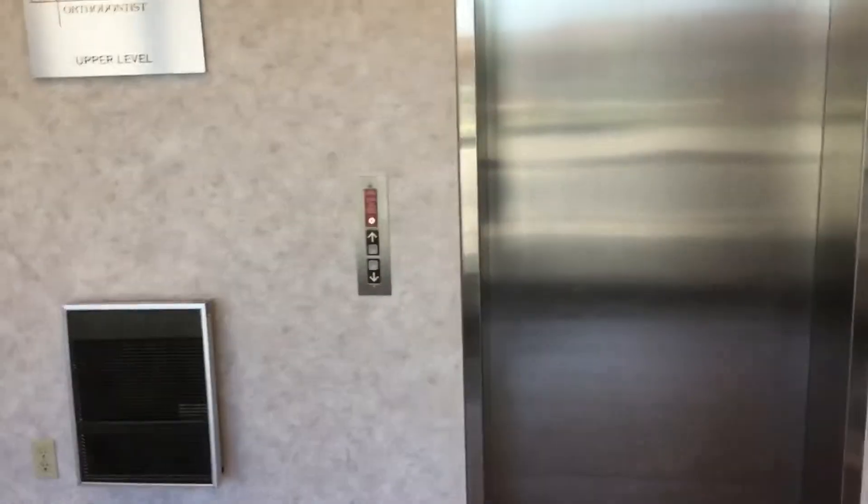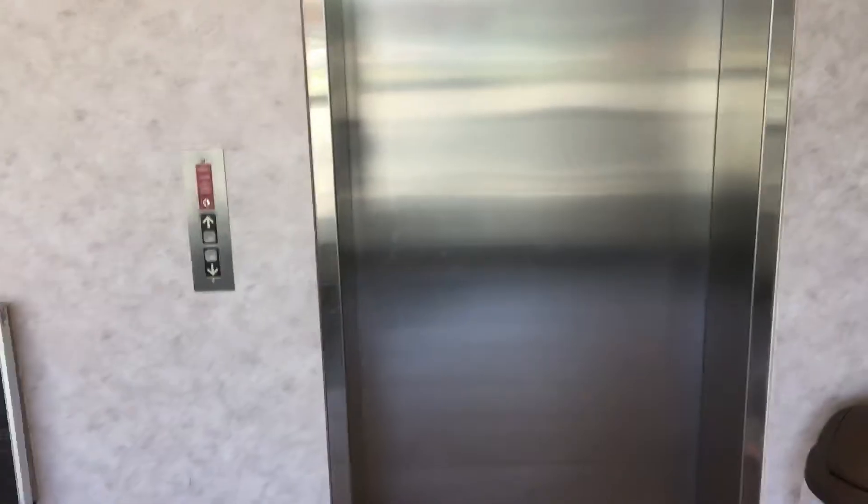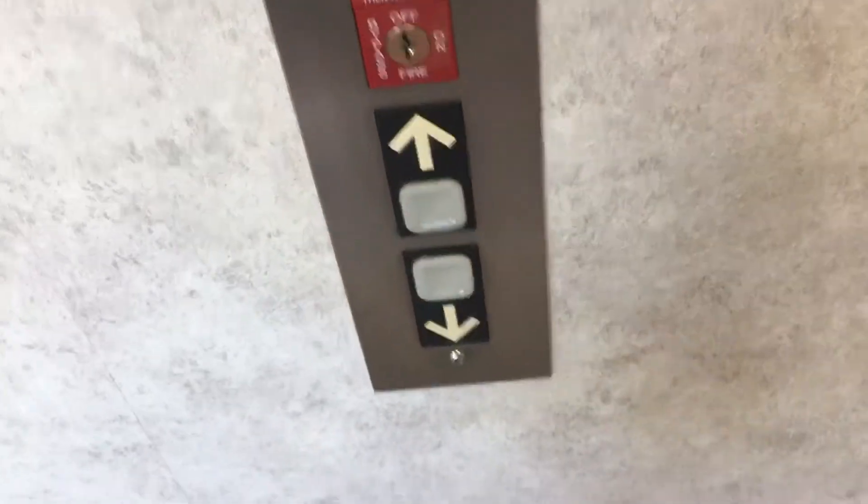This here's the elevator at 6208 Kalamazoo Avenue in Grand Rapids, Michigan. It's a ThyssenKrupp Impulse.